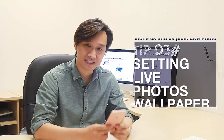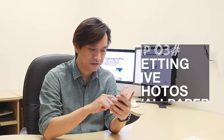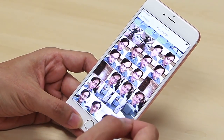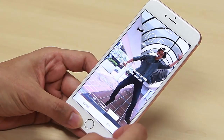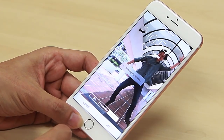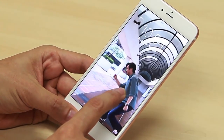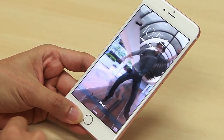A really neat thing about live photos is that you can set them as your wallpaper. Go to Settings, then Wallpaper, choose a new wallpaper, and go to your Camera Roll. When you go to your Camera Roll, you can see all your photos. If one of them is a live photo, tap on it and you'll see an option for live photo. Choose the live photo, press Set, then Set Lock Screen. It only works on the lock screen, and when you're on your lock screen, press down and it starts playing the live photo.